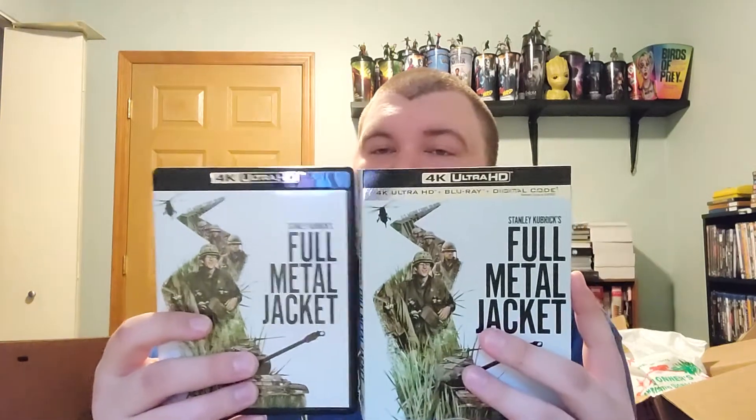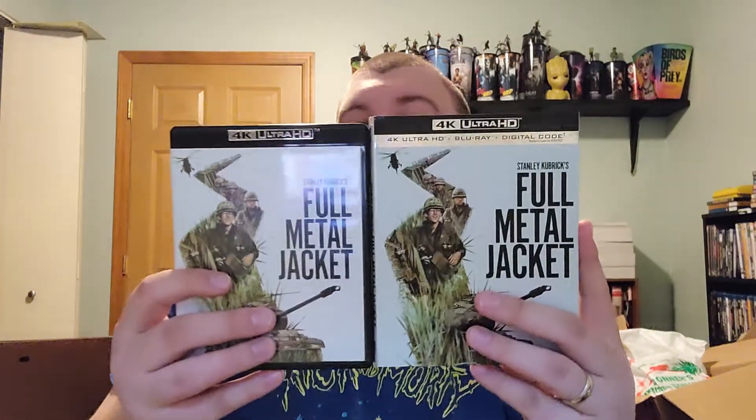Stanley Kubrick's Full Metal Jacket. Honestly, I'm not really a fan of when they put the director's name before the title. They do it all the time with John Carpenter stuff — John Carpenter's Halloween, John Carpenter's The Thing. I get it, but I just know it as Full Metal Jacket. I'd be tempted to put this under S in my collection, not F. But I digress. Here's the slipcover compared to the actual 4K release — really the only thing you're missing is the little silver ribbon.